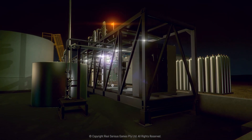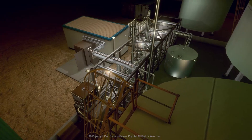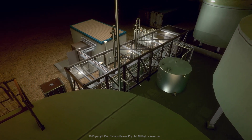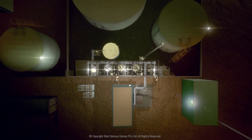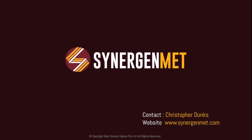Supported by internationally awarded patents, the plant eliminates the transport and handling of hazardous chemicals to improve safety to personnel and reduce environmental risks. It provides a surety of supply never before offered to the global mining industry and significantly reduces the market cost for supply. Our technology changes the global delivery of sodium cyanide. For further information, please contact Christopher Dunks from Synergen Met and visit the company website at www.synergenmet.com.